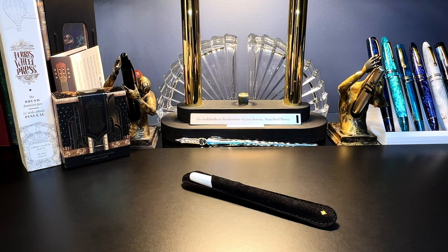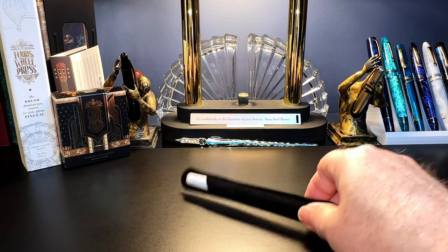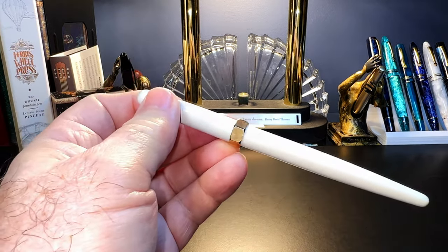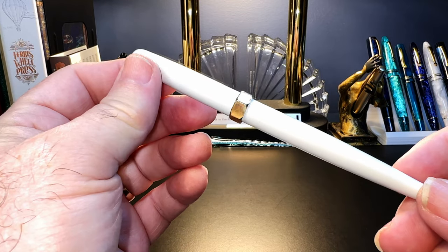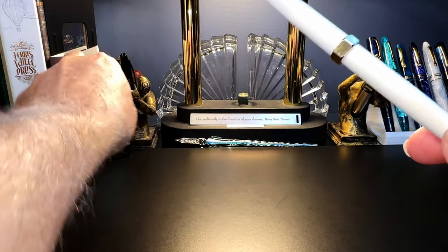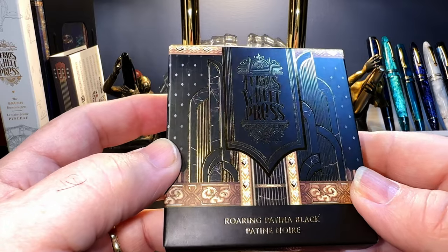What I'd like to do today is go over the parts and features of this pen, show some size comparisons, some measurements, and then provide a writing sample. After the writing sample, please stay tuned as I will talk about what I like and what I don't like so much about this fountain pen. Channel members got to see the unboxing of the brush pen a couple of weeks ago, but I didn't have the Roaring Patina Black ink at that time.